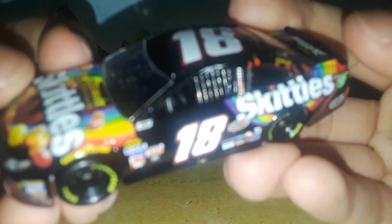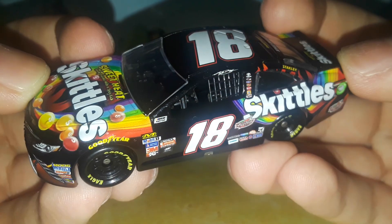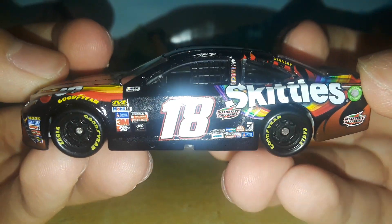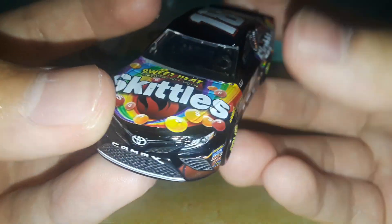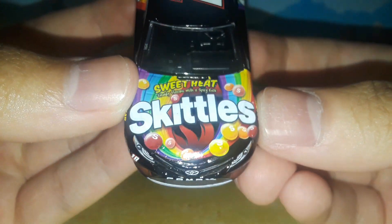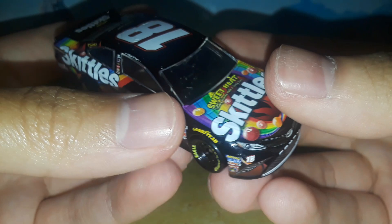So without further ado, here is the beautiful diecast out of the box — the Skittles Sweet Heat Toyota Camry for Joe Gibbs Racing. What a cool looking paint scheme, and if you guys don't have this diecast today you are going to see the appeal of why this car is so favored.